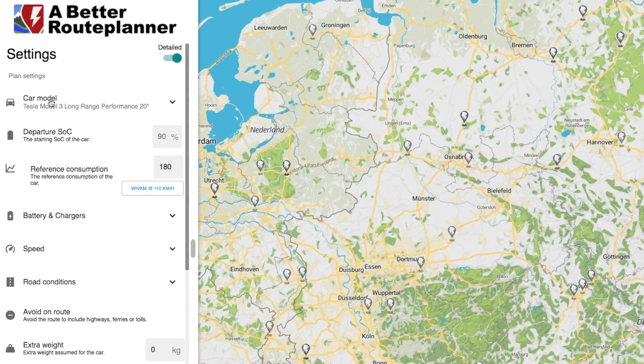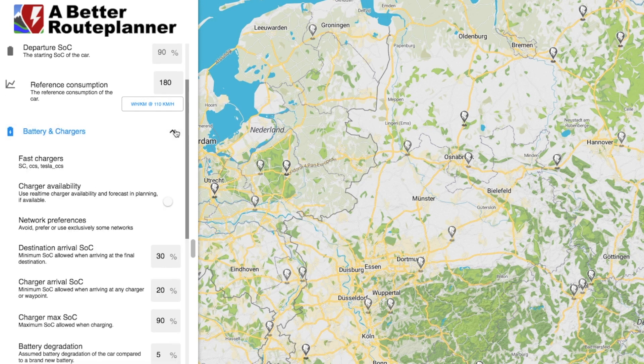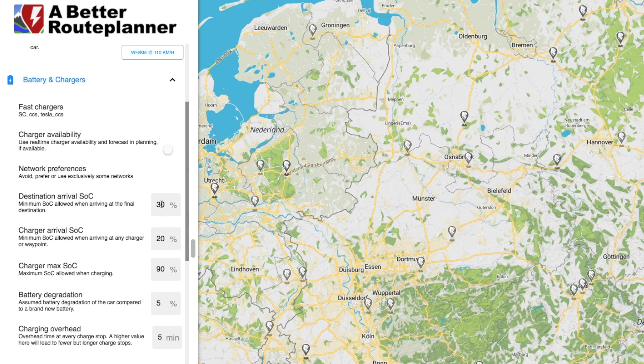I've set my car model to Tesla Model 3 Performance. The departure state of charge I've set to 90%, so I'll make sure it's up to 90% when I leave. The reference consumption I set to 180 watt hours per kilometer — that's a bit high, but I'm not a very efficient driver. As for charging, I don't want to arrive at my destination with less than 30% charge, and when I arrive at a charging stop I don't want to arrive with less than 20%, also to have some buffer in case A Better Route Planner is more optimistic than I actually drive.